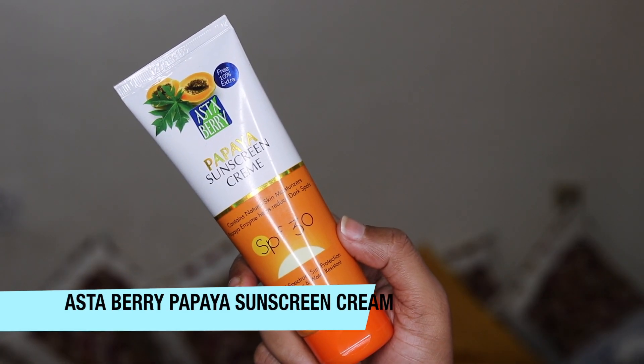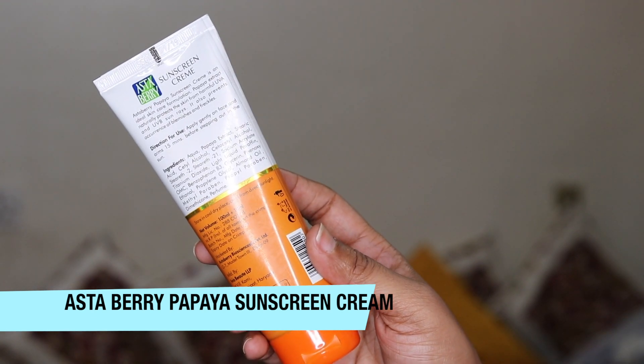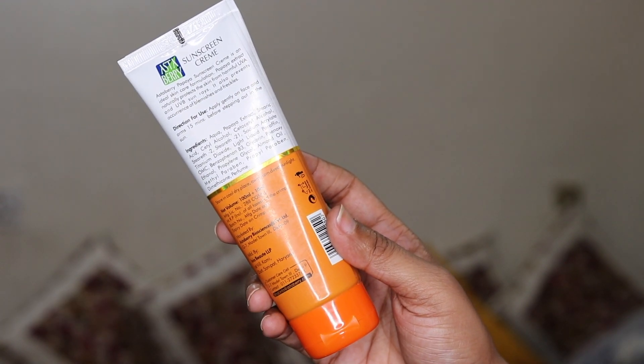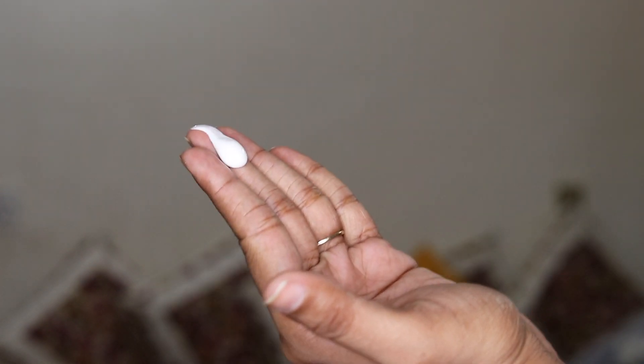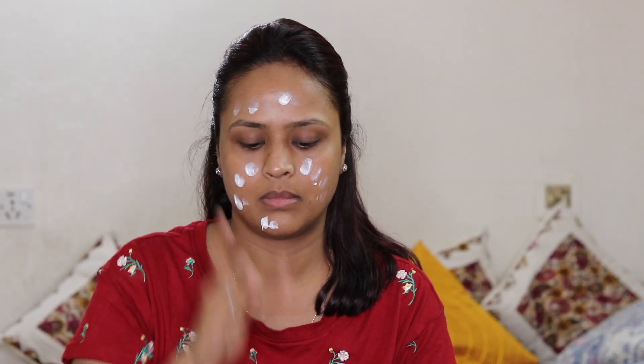After that I have to protect my skin from sun damage, and for that I'm using Astaberry Papaya Sunscreen Cream, which contains natural skin moisturizers like papaya enzyme that helps reduce dark spots. It has SPF 30 and is a broad spectrum sun protection product. It's water resistant — again 100 ml for 150 rupees, very affordable. It doesn't feel sticky or shiny and doesn't leave a white cast, so it works really well under makeup.